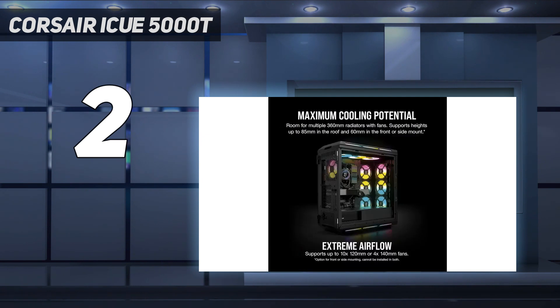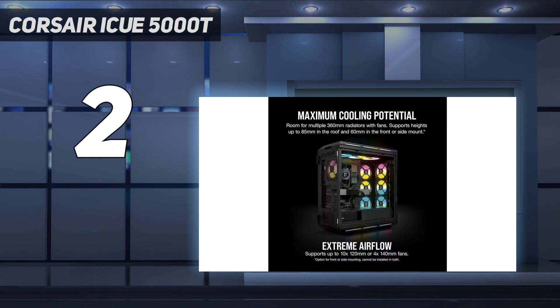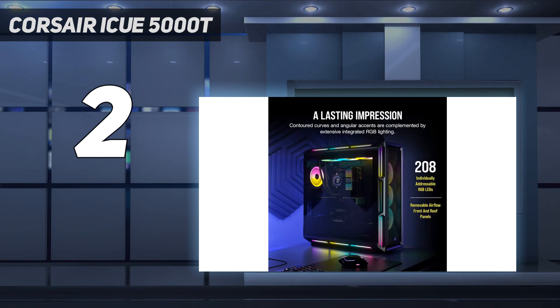If you're familiar with the iCue RGB technology, then the 208 LEDs are sure to be the standout at first glance of the Corsair iCue 5000T. There are three front RGB case fans included as standard, but this monster also includes light strips on the top, side, and bottom of the case to highlight your components.